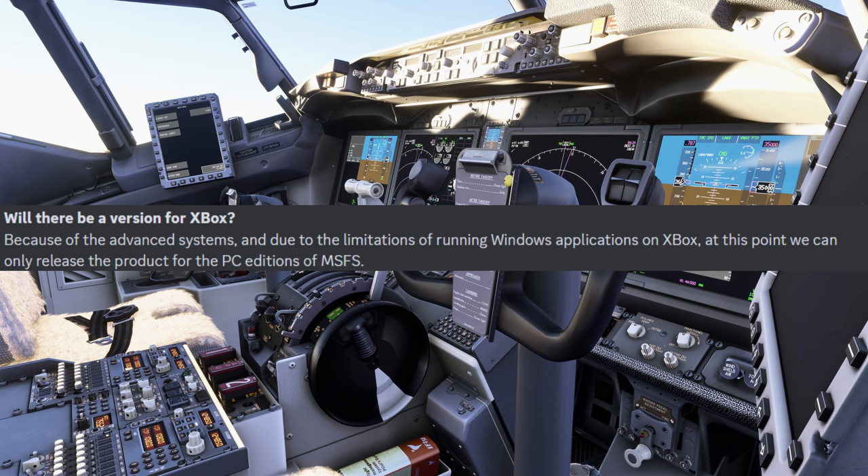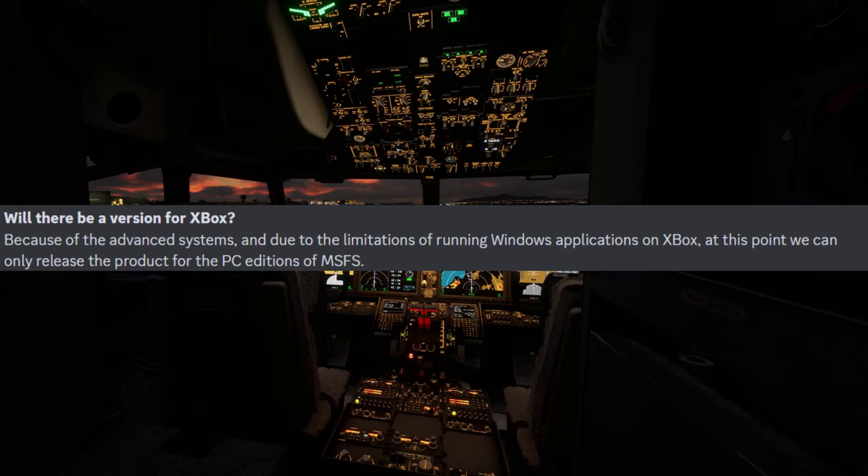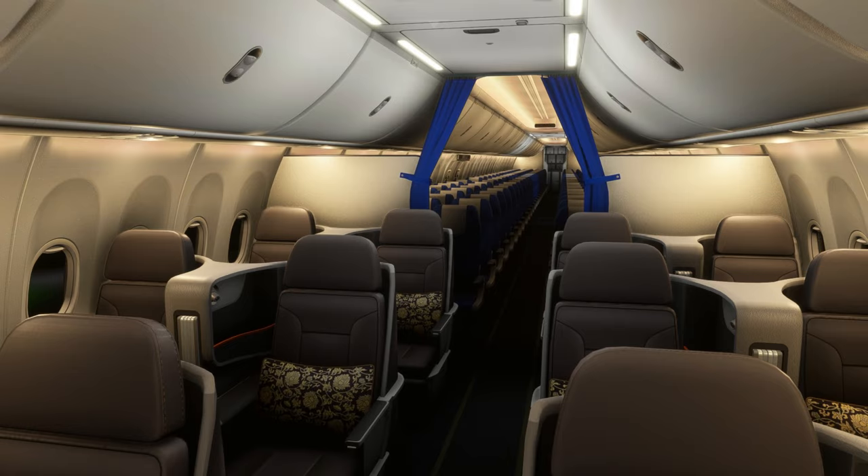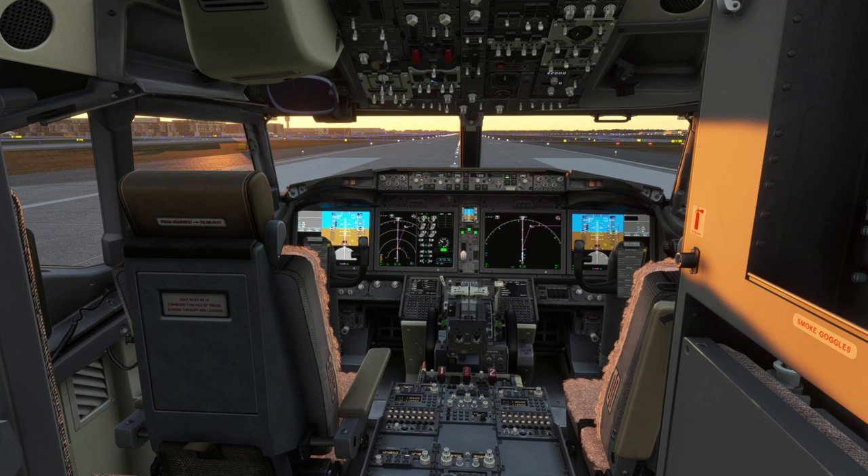Another question is whether there will be a version for Xbox. Due to the advanced systems and the limitations of running Windows applications on Xbox, at this point they can only release the product for PC versions of Microsoft Flight Simulator.